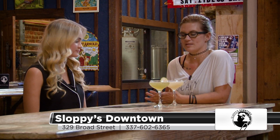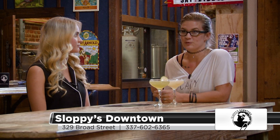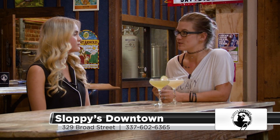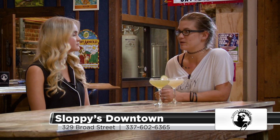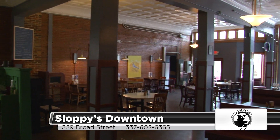We opened Sloppy's this past January, so we're still relatively new. Our family started the Sloppy Taco food truck. We opened our place on Kirkman Street last January, and then about a year later in January, we opened this location here at 329 Broad Street. So it's a local, fun, family business.